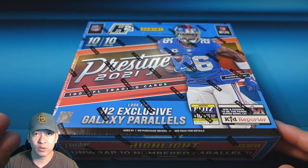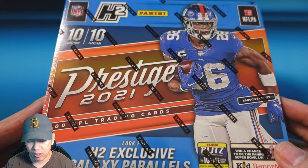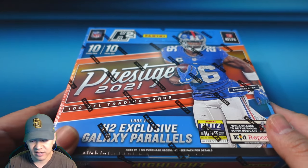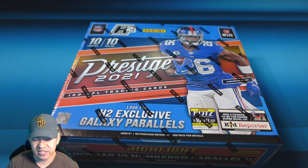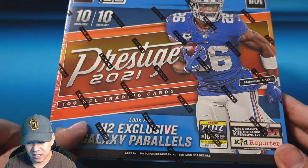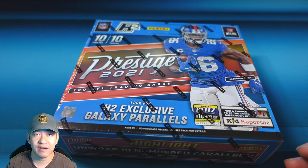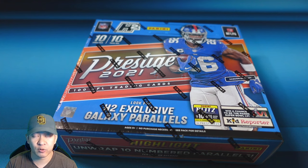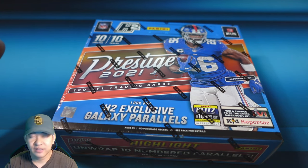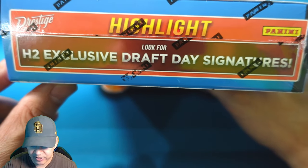Prestige has usually always been in retail form, but this year Panini has released these as H2 boxes — hybrid. They're kind of a mixture between hybrid and hobby. They're not a full hobby box, don't guarantee an auto, but they do guarantee 10 exclusive galaxy parallels. This is your second product that'll have rookies with team logos. The rookies will still be in their college unis but will have a team logo next to them.